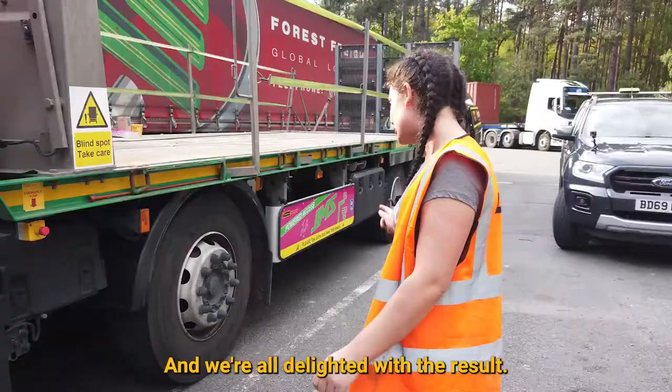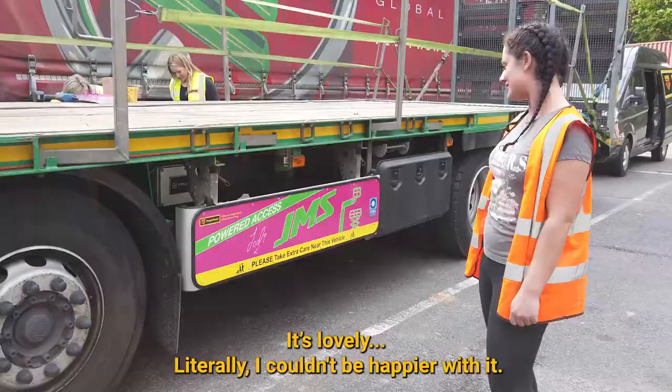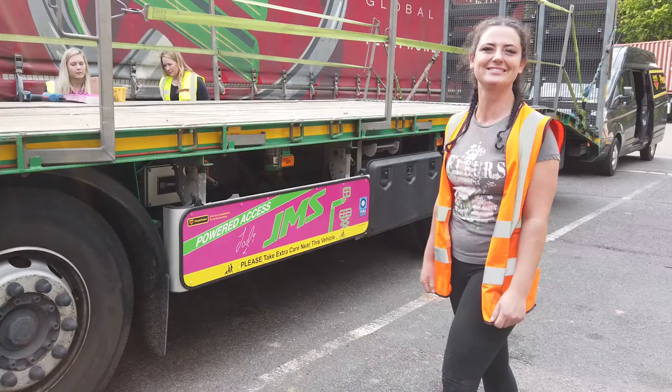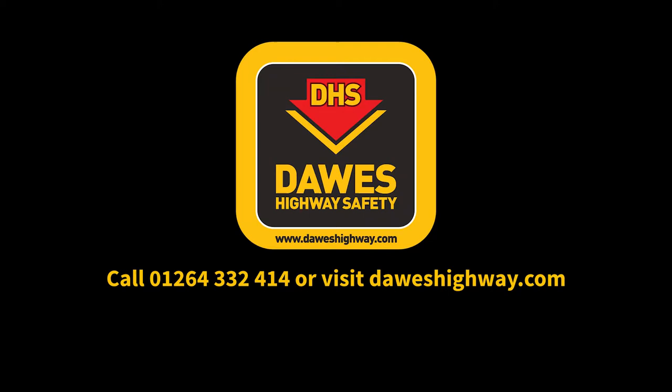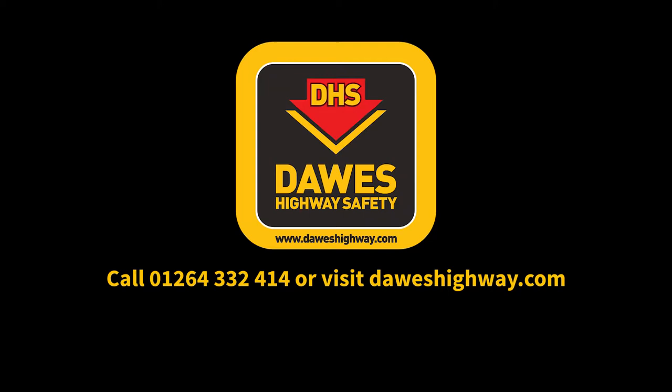We're all delighted with the result — the quality on these is exceptional. For further information, visit DawesHighway.com. Your fleet. Your image. Made safer.